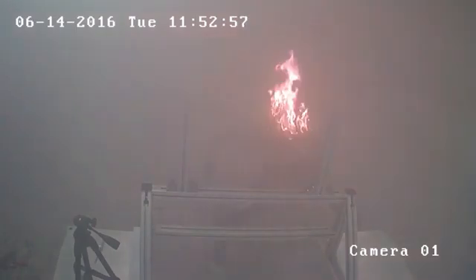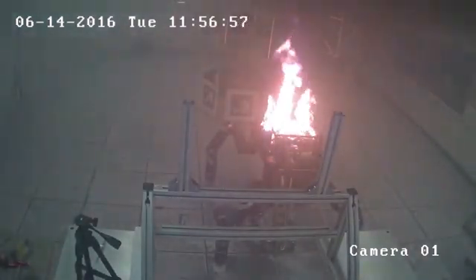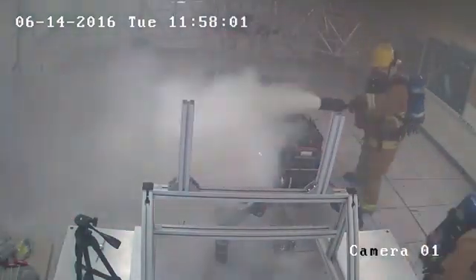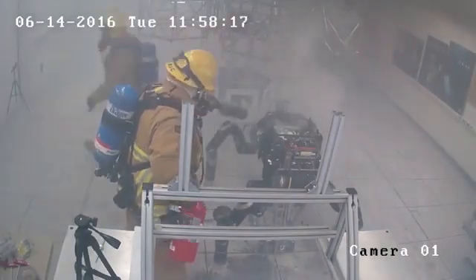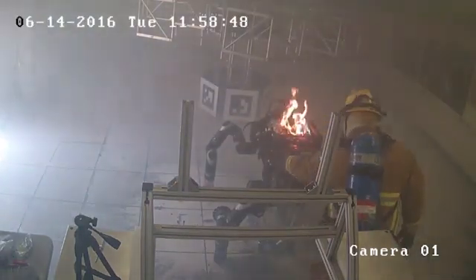At the same time the first intern entered the laboratory, another intern had gone out, pulled the fire alarm, and alerted the fire department. The fire department responded in appropriate PPE, but they also grabbed a CO2 fire extinguisher that was available on location — and this was also ineffective at putting out the fire.